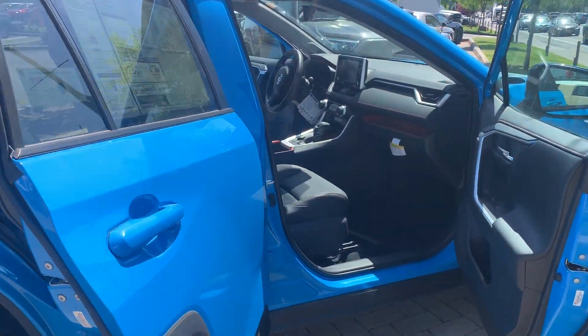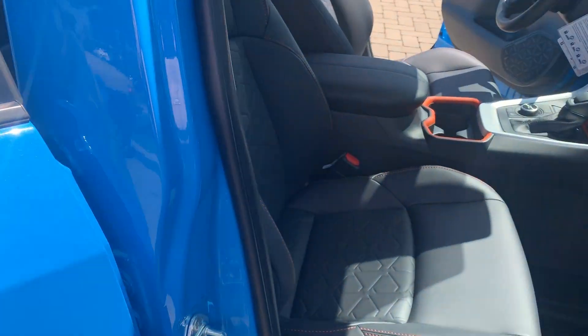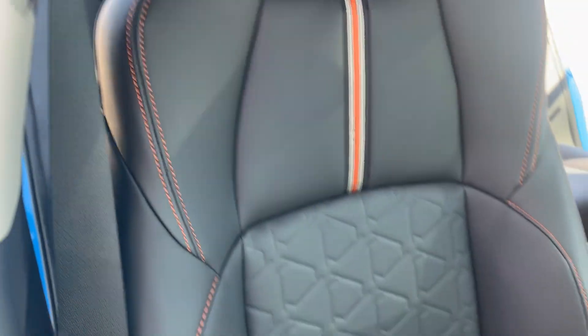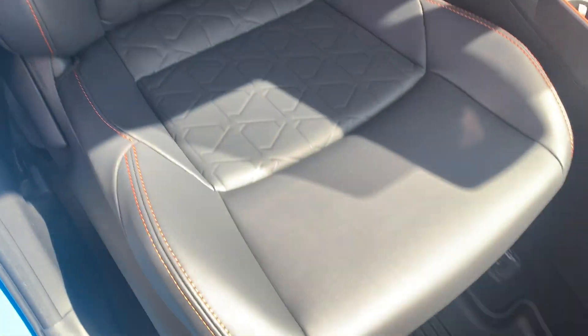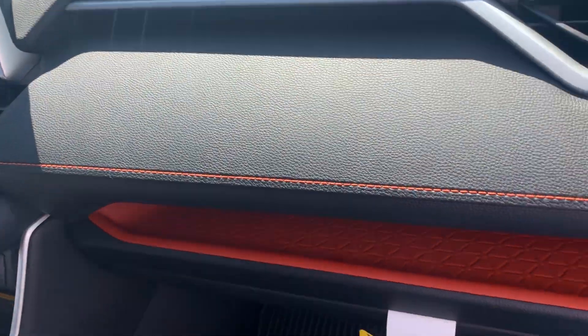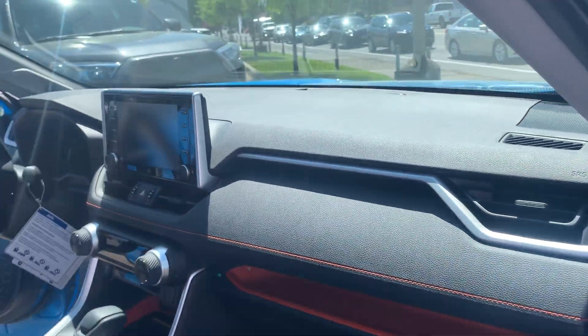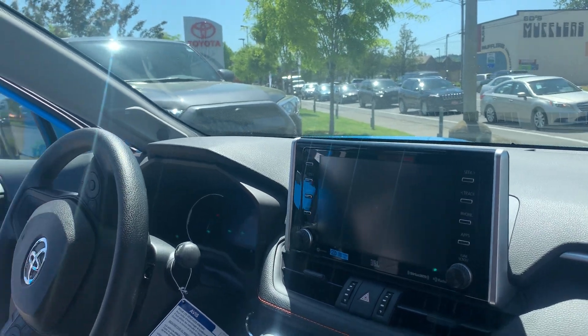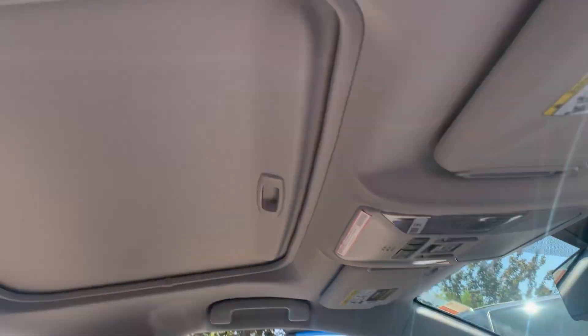I like the stitching and the diamond pattern on the seats — great detail. See the orange accents? It's got the big display for the JBL stereo system and a moonroof.